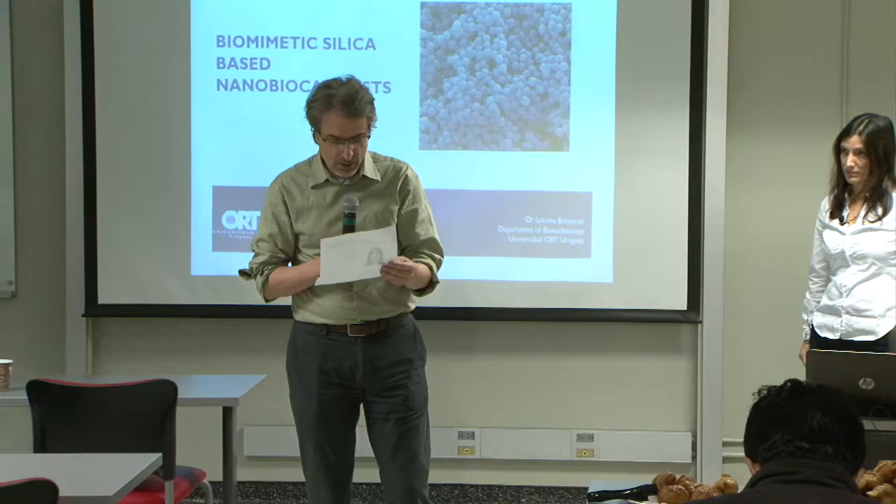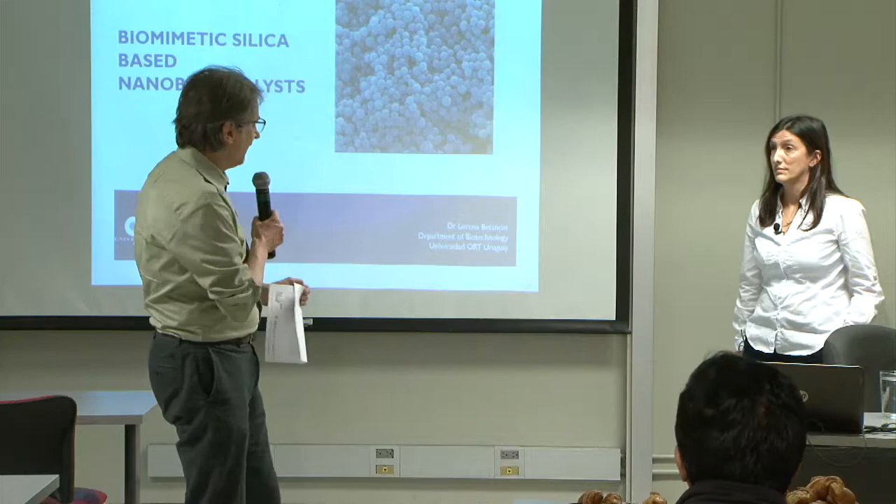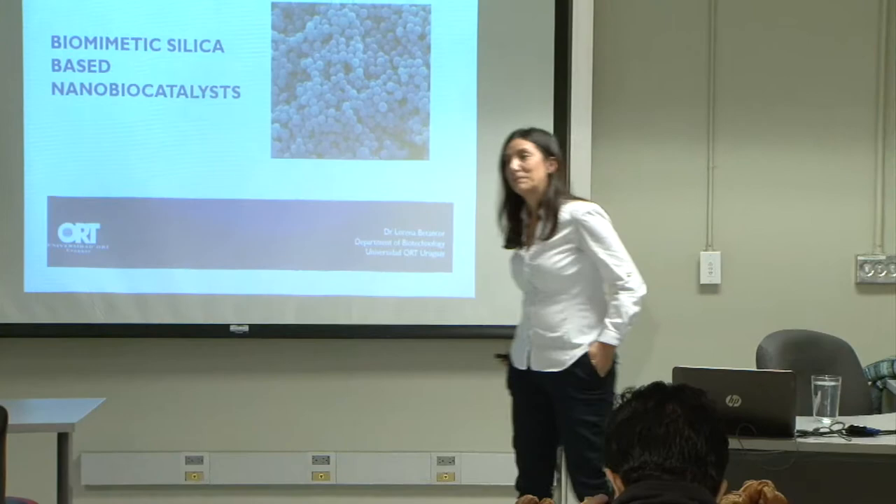She focused her scientific career on enzymology and biocatalysis. She will be talking to us today about biomimetic silica-based nanobiocatalysis. Thank you very much for being here.